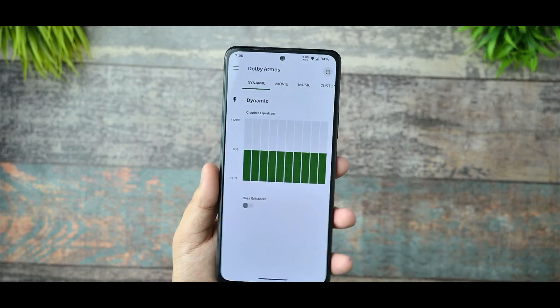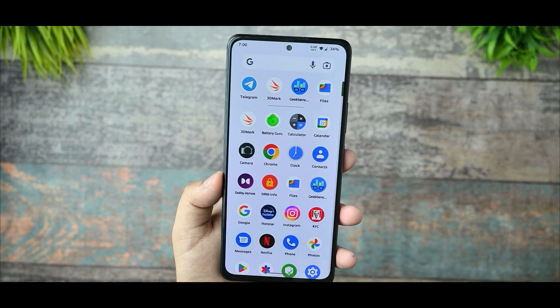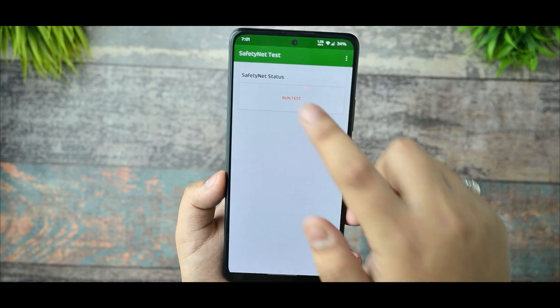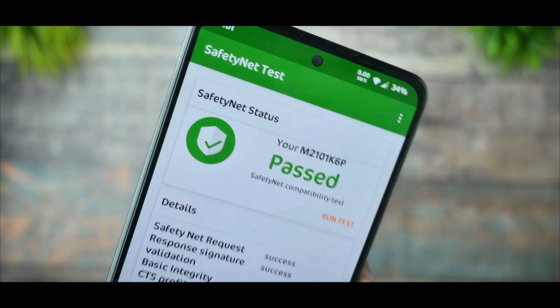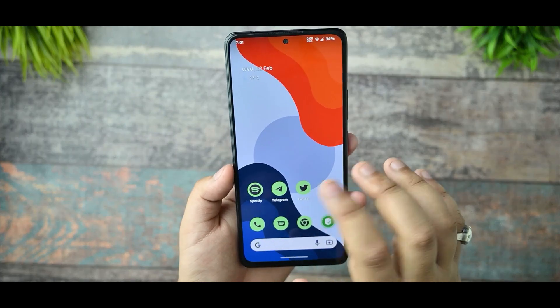Talking about Dolby Atmos — you are getting Dolby Atmos support and it is working great, providing excellent sound quality. The SafetyNet status test is also passing, so you aren't getting any issues there.